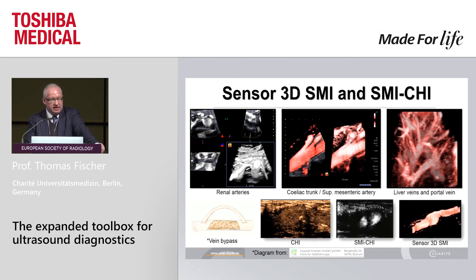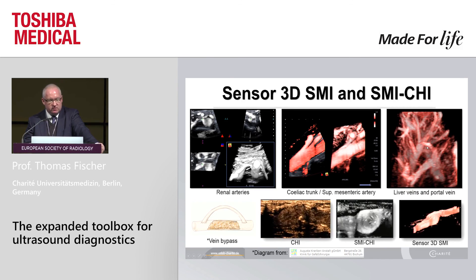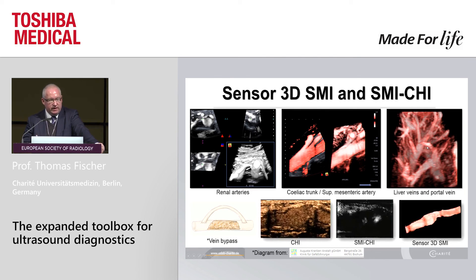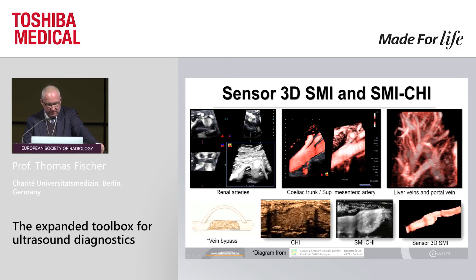Sensor 3D, SMI, and SMI-CHI: an example of normal appearance of the renal arteries, then a patient after surgery with celiac trunk compression syndrome — beautifully reconstructing the liver veins and portal venous system. Look at this: CHI in a vein bypass. Using the SMI-CHI tool, we understand there is turbulent flow, and this turbulent flow protects the anastomotic area — an important sign, so everything is okay here. And of course you can reconstruct this in three dimensions for your surgical colleague.